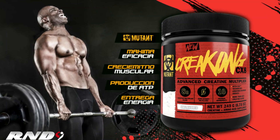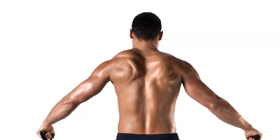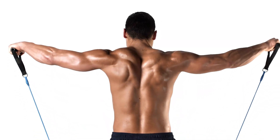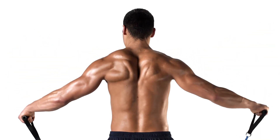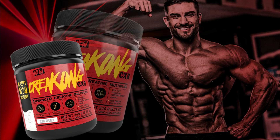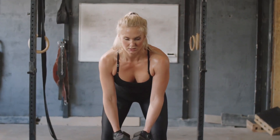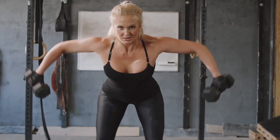Mutant Creatine CX-8 also includes additional ingredients such as BCAAs, taurine, and the Creatine Synthesizing Matrix (CSM). The BCAAs contribute to muscle recovery and growth, while taurine improves endurance. Overall, Mutant Creatine CX-8 is highly recommended for those looking to maximize their athletic performance and achieve their fitness goals.